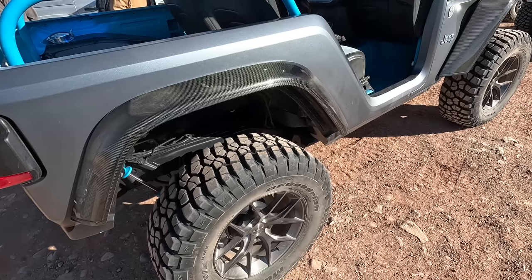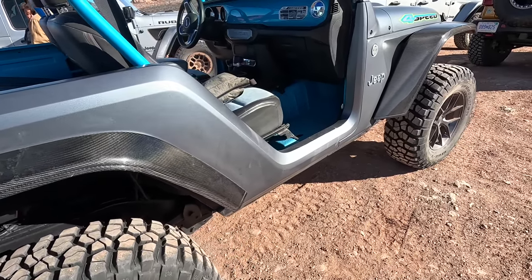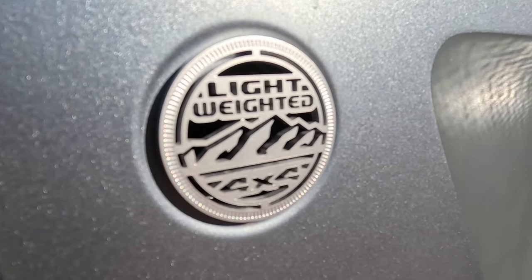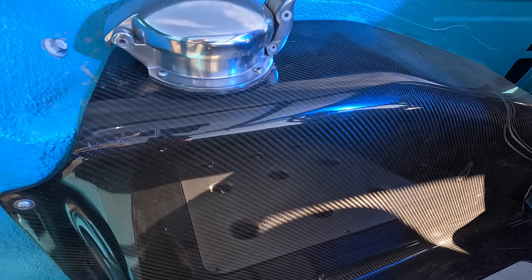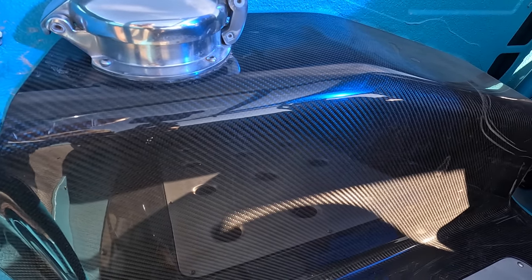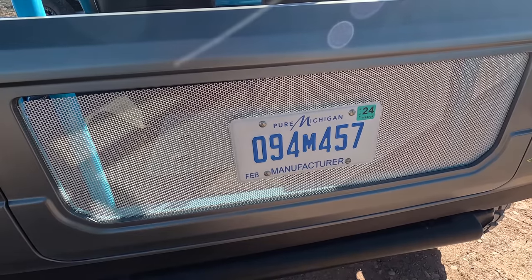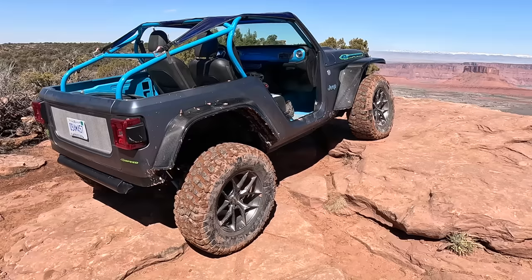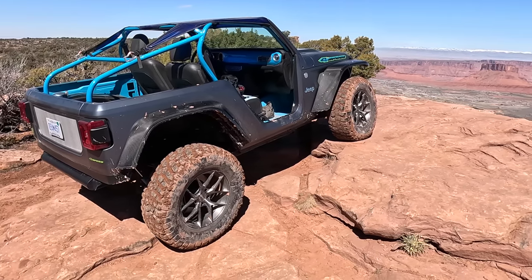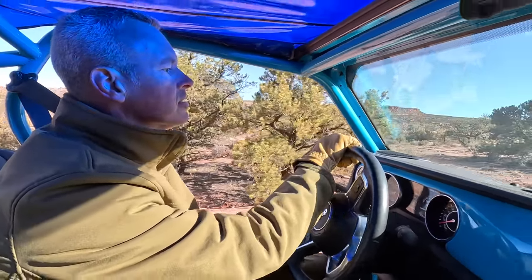This is a two-door Jeep Wrangler JL that has been stripped down to its bare essentials and made to be as lightweight as possible. There's no stereo, air conditioning, or heater. There's lots of carbon fiber bits and pieces and all kinds of creative ways that they've removed weight from this Jeep. There is also an SRT tune that's been done to the two-liter turbo engine and this little Jeep scoots down the road and trail with ease. I may or may not have broken the tires loose on accident more than once.